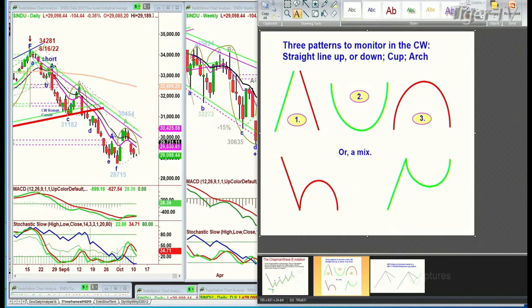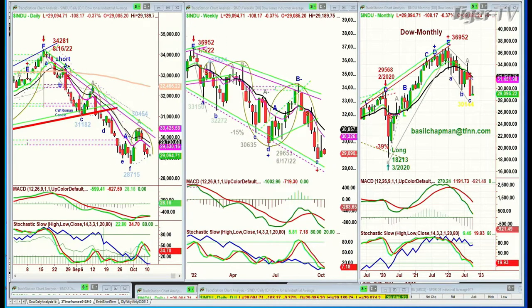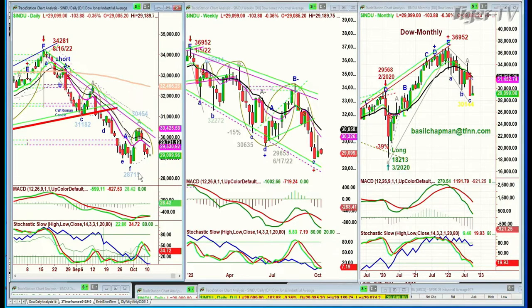This lowercase H could go to an M pattern. You can see how many times it's failed in the weekly chart from the 36,952 high back the week of January 5th, and this is the largest one. When it becomes large like this, it means you've used up a lot of buying power to the upside, but you've also begun to use up a lot of selling power. This is a very important session. If this fails and takes out yesterday's low of 29,010 in the Dow, it could be a quick move down to the 28,715 level. You can see exactly the same thing in the S&P.